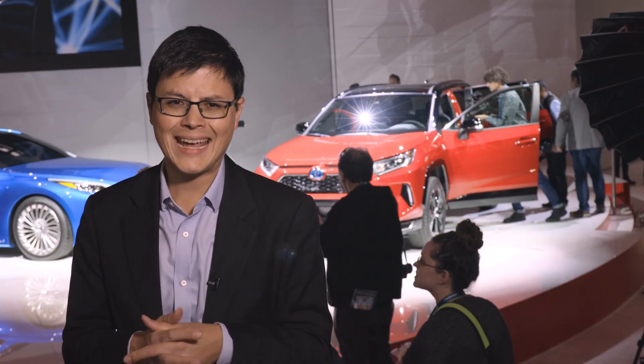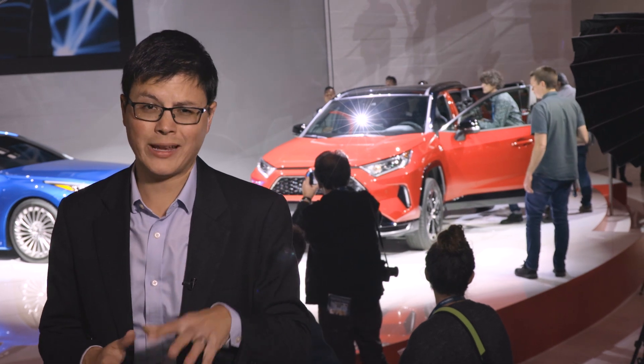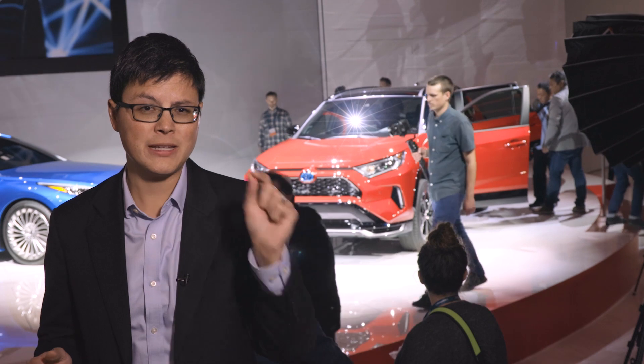Stay tuned for pricing and EPA range, and more importantly, just how much in federal tax credit dollars the RAV4 Prime qualifies for. The Prius Prime qualifies for about $4,500 of the maximum $7,500 federal tax credit. The RAV4 Prime, with approximately 60% more estimated range by Toyota's numbers at least, might just qualify for the full $7,500. We'll have to wait and see — that'll come closer to when the Prime hits prime time in summer of 2020.